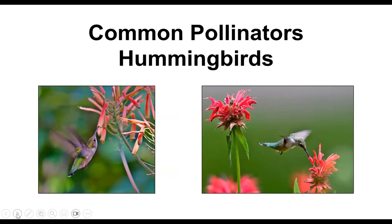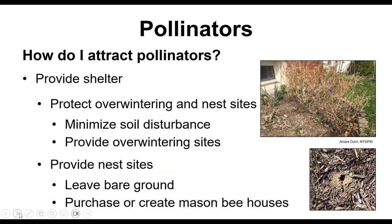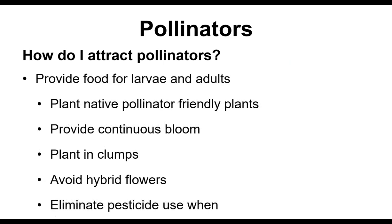How do you attract pollinators? Provide shelter and overwintering sites — like Mary, I don't do much fall cleanup. Minimize soil disturbance since many are ground nesters, and leave some bare ground. You can purchase or build mason bee houses — a lot of fun to build. Provide food by planting native plants, and provide a continuous bloom throughout spring, summer, and fall. Plant in clumps so they're more likely to find the plants. Hybrid flowers often don't produce exactly what pollinators need, so heirloom varieties are much better. And like with predators, avoid using pesticides — it's very hard for pollinators to handle.